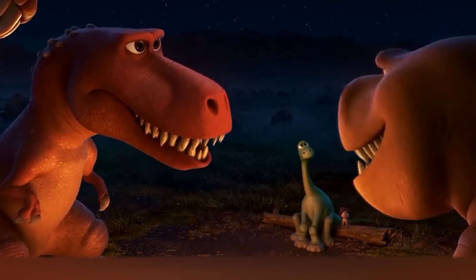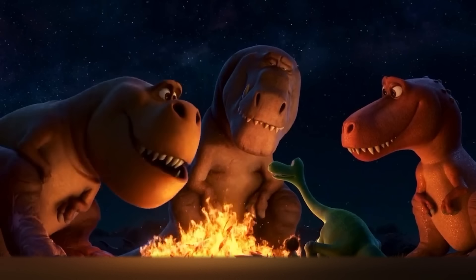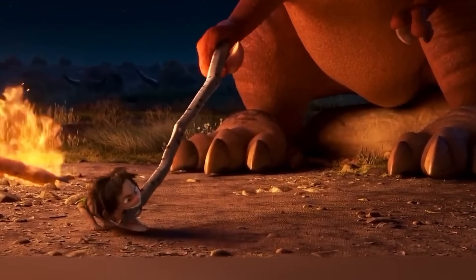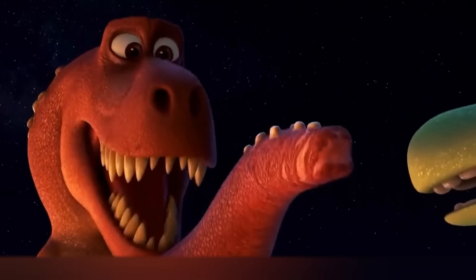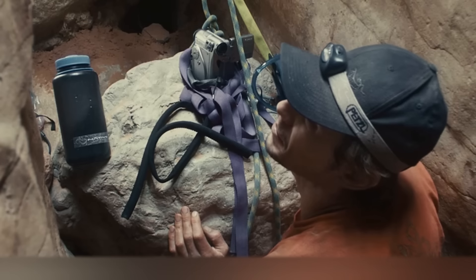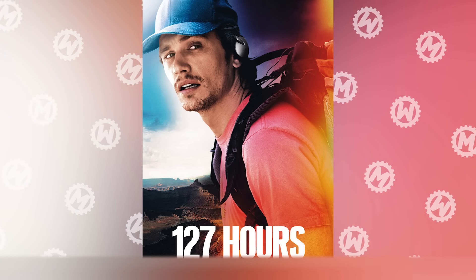Don't think that all easter eggs in Pixar movies are references to other animated movies — sometimes the scriptwriters get a bit carried away and add references to feature films. For example, in The Good Dinosaur, there's a moment where Arlo is sitting by a fire with three Tyrannosaurs. One of them, Ramsay, tells the story of how she lost part of her tail: the tip got stuck between stones, and with a herd of longhorns charging towards her, she bit it off to escape. This story is clearly inspired by an episode from the movie 127 Hours with James Franco in the title role, where the main character was trapped between rocks.